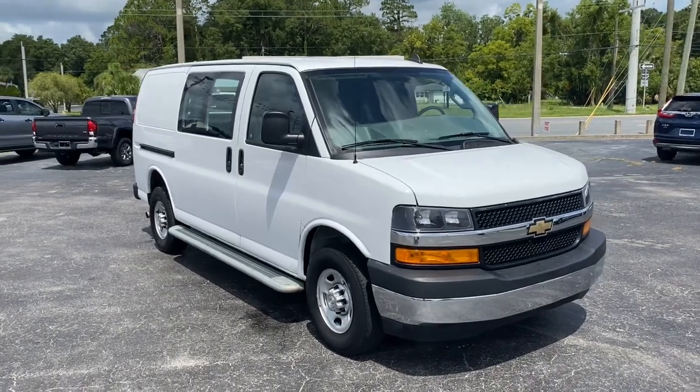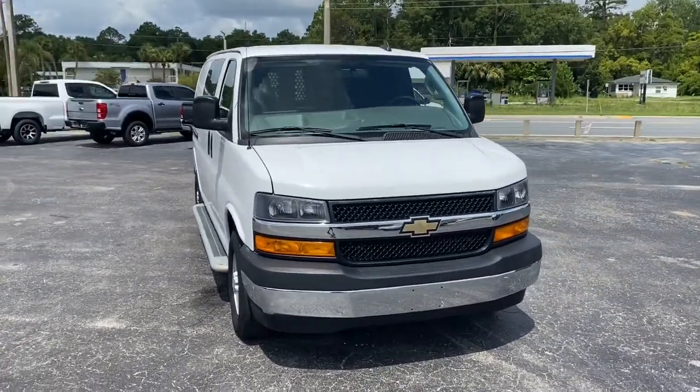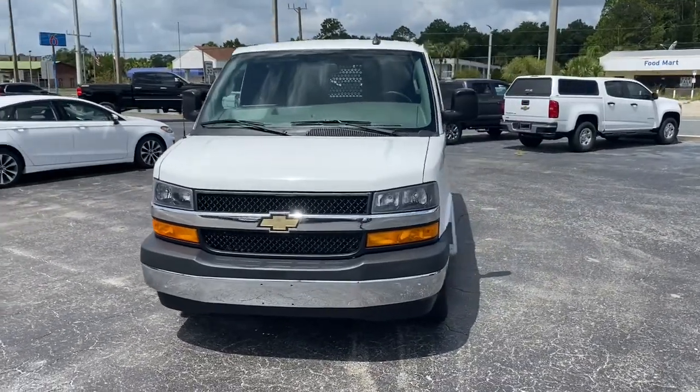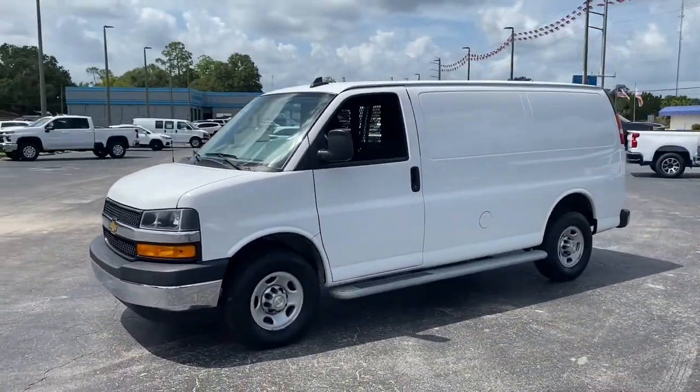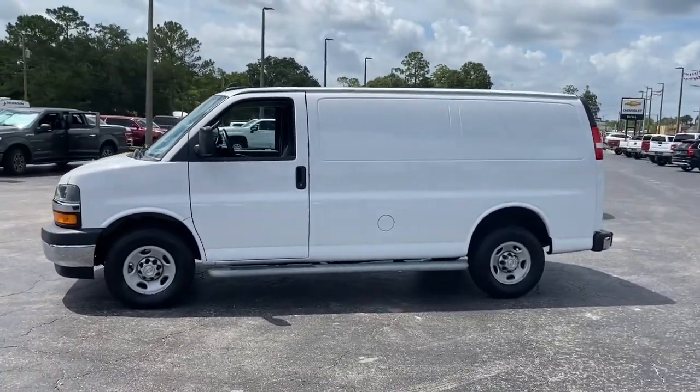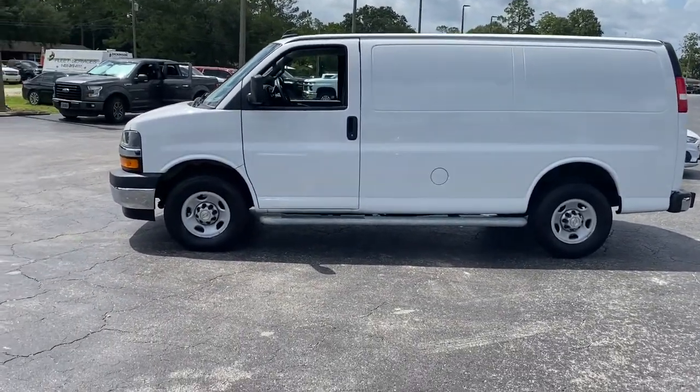Enjoy the view of this 2020 Chevrolet Express. With less than 35,000 miles on it, now is the perfect time to start a fresh new chapter in your traveling life. Take a closer look at this vehicle — its design and features represent an outstanding value.